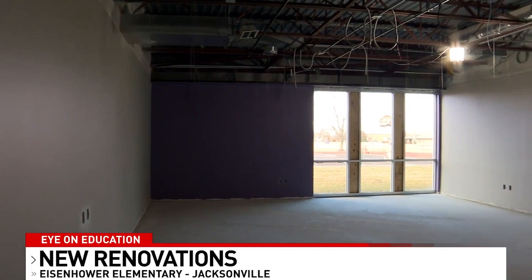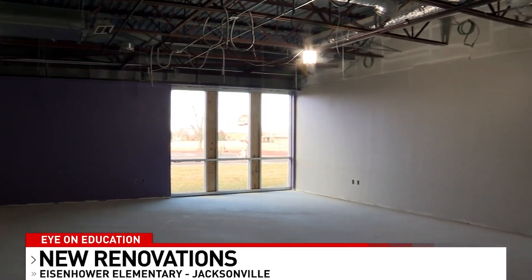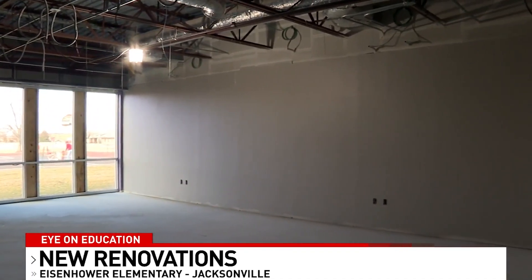This new renovation will not only give teachers actual classrooms, but kids will be able to see the outside world while learning. We've added a new cafeteria because this space right here — the gym — was shared as the cafeteria for the last 50 years. Now we have a separate cafeteria, so it's just overall going to be an amazing transformation for this facility.